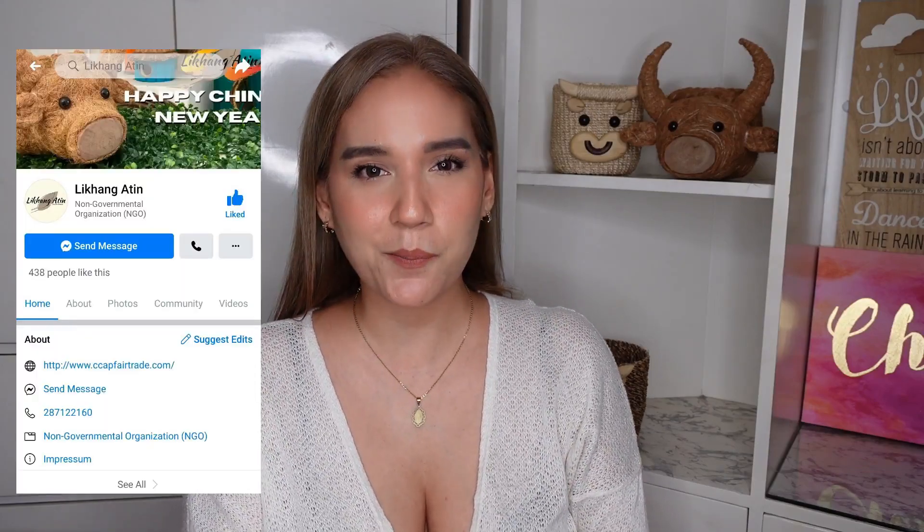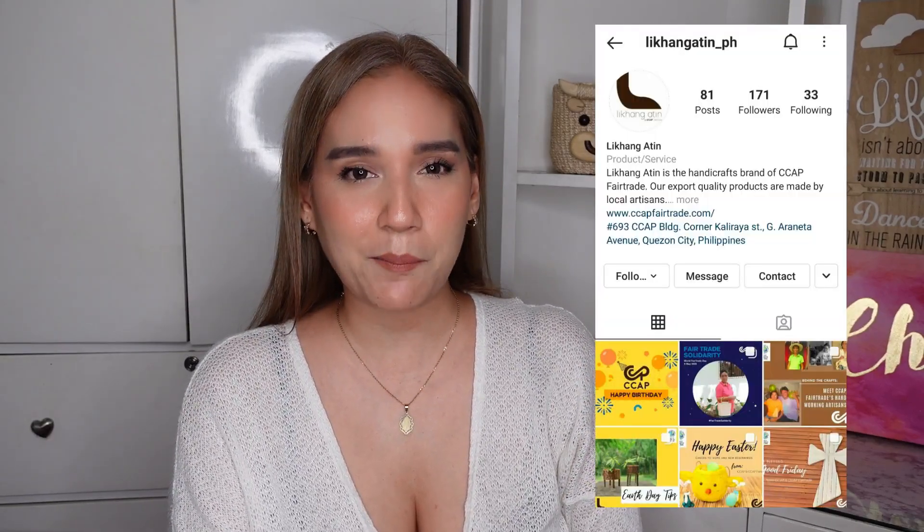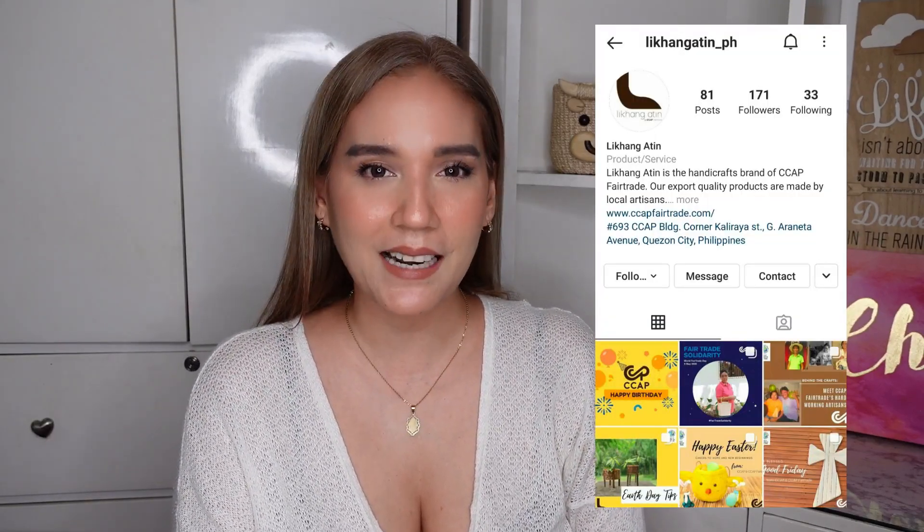If you want to see more products of Likhang Atin, I'll be listing the links to their Facebook page, Instagram account, and email address in the description box below. They have many other products including handmade bags, handmade wood accessories, earrings, necklaces, bracelets, and baskets. Whenever you buy a product from them, you're helping small communities. And if you have talent in making handcrafted products, maybe you can send them a message and partner up with Likhang Atin or CCAP.